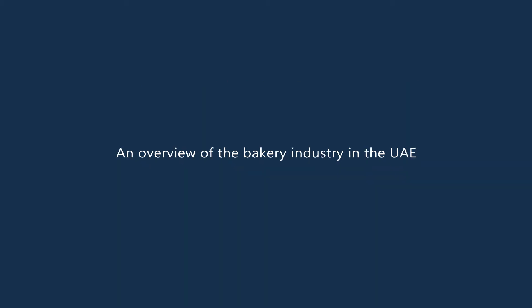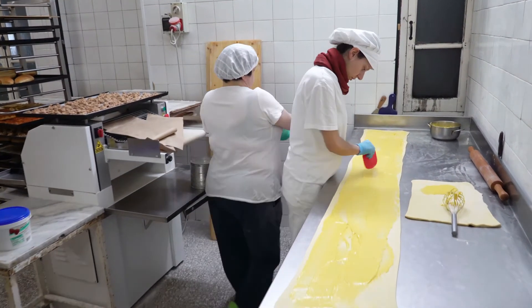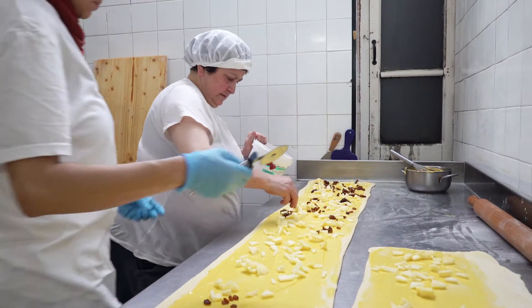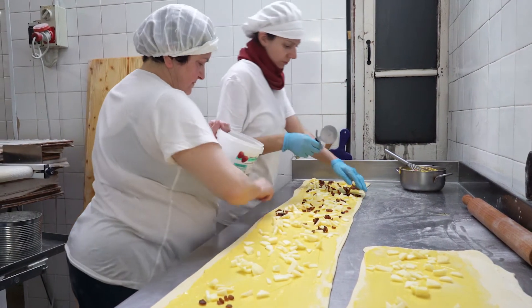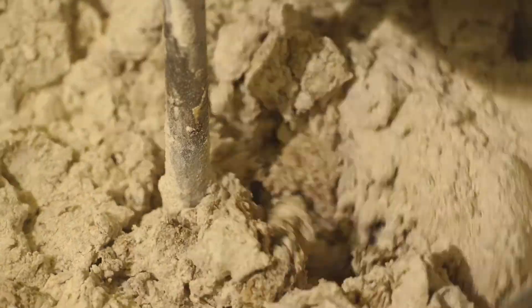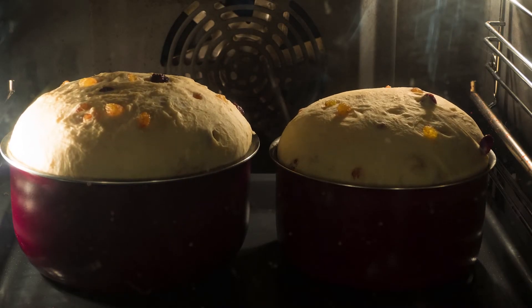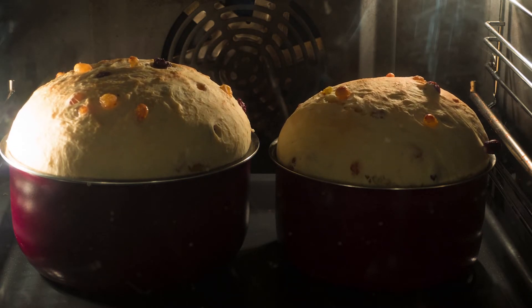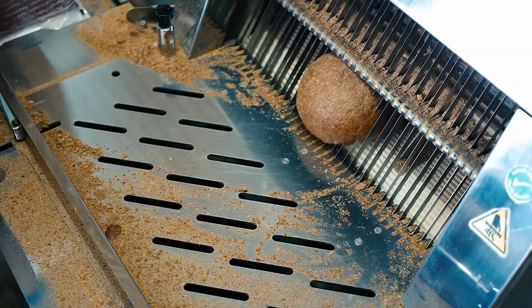The bakery industry in the UAE is a thriving one. Bread is one of the leading food items in the UAE, and the cosmopolitan population of Dubai and its diverse tastes means bakeries can produce a wider variety of products. The market in Dubai is open and competitive, and quality, shelf life, and customer service rank high with buyers. Numerous bakeries specialize in regional and national food items, targeting the diverse communities living in Dubai, while niche bakeries are capitalizing on this growing diversity.